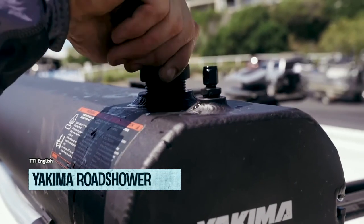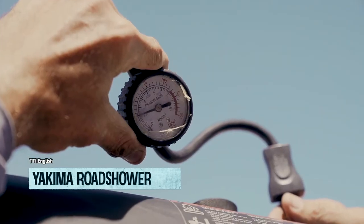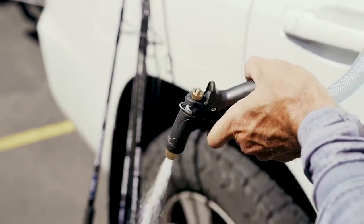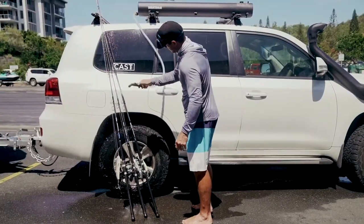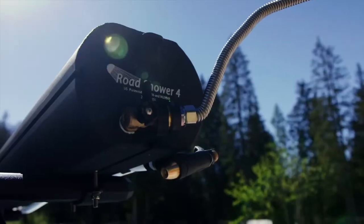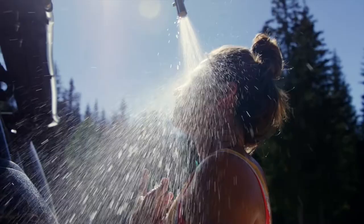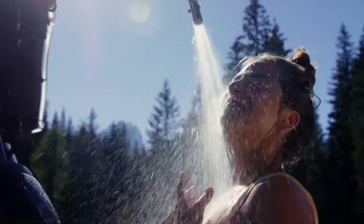The Yakima Road Shower is a game-changer for all those outdoor enthusiasts who are tired of using baby wipes as a makeshift shower. This portable shower system is the perfect solution for those who want to rinse off the dirt and grime after a long day of hiking, biking, or camping. It's like having a mobile spa on the go!